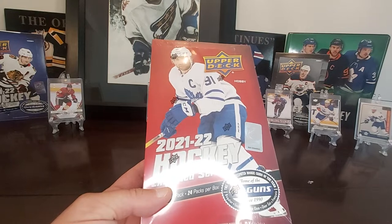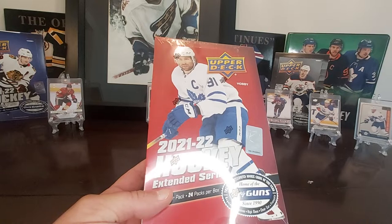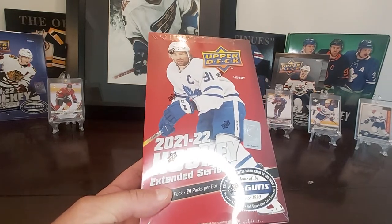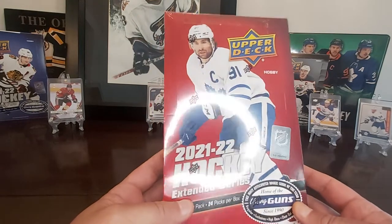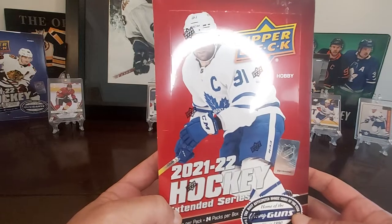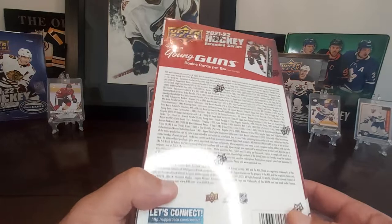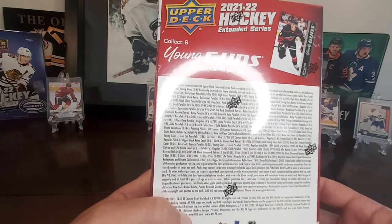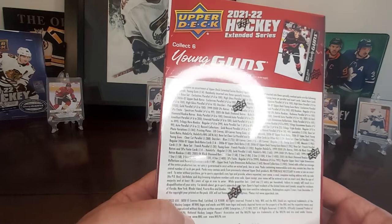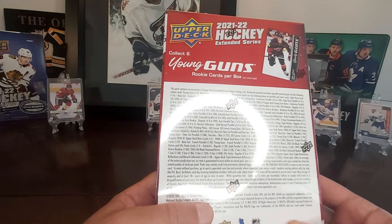It'd be nice to get a Black Diamond or a trilogy card of Zegras, Caulfield, Mason Raymond, Rookie of the Year, Mort Sider, and our former Sudbury Wolfpack star Quinton Byfield. I decided to get a few of these boxes and just see how it goes. Hopefully you enjoy. Hit a like, subscribe, because I plan on doing a few more of these. Let's get into it.